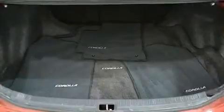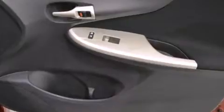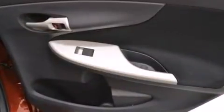Toyota ensures the safety and security of its passengers with equipment such as dual front impact airbags, traction control, brake assist, and ABS brakes. This car was designed with safety in mind, allowing you to drive with even greater assurance.